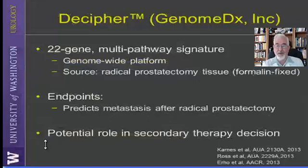Here is the key point: Decipher has a potential role in secondary therapy decision-making. About 50% of the time after radical prostatectomy, it's a dilemma what treatment to do. This test may help us find specifically what is the likelihood that the patient will develop metastatic disease, helping us avoid over-treating some patients while ensuring others who need treatment are not under-treated.